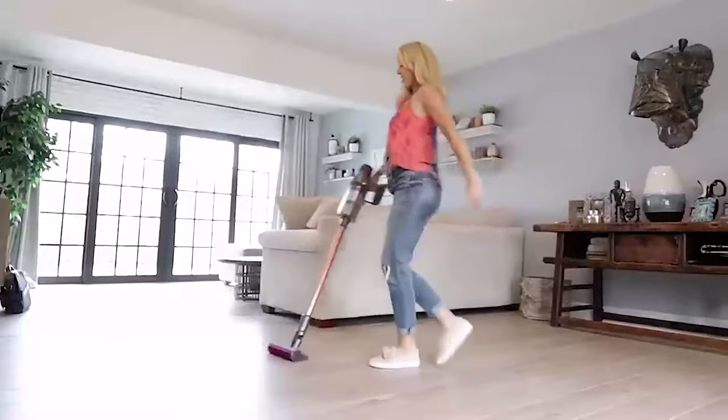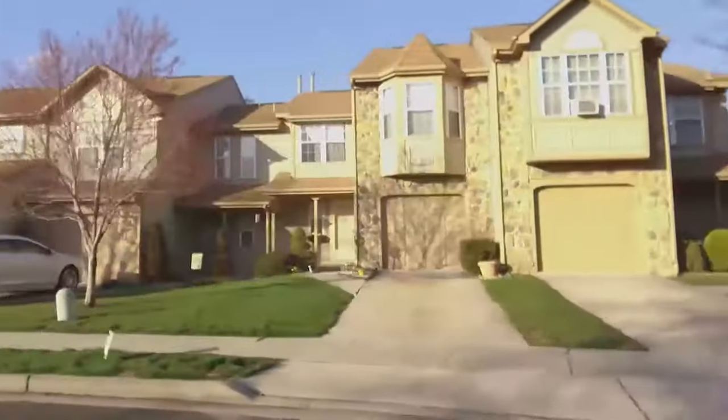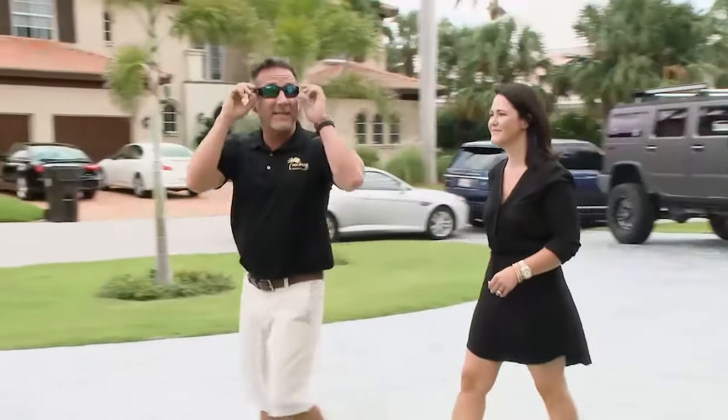This is a show all about you, your home, and your surroundings. The place looks amazing. Inspiring viewers for over 10 years.